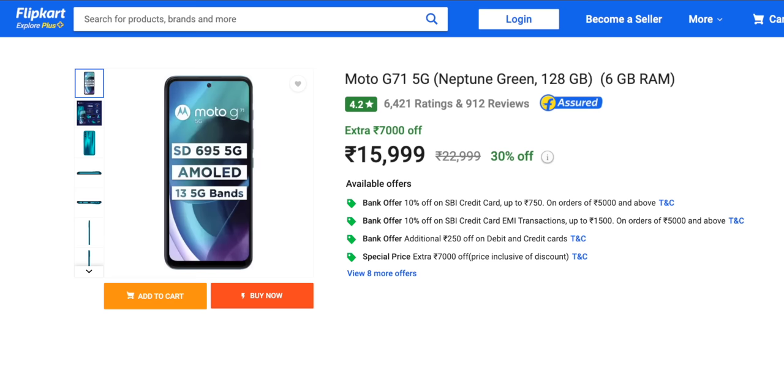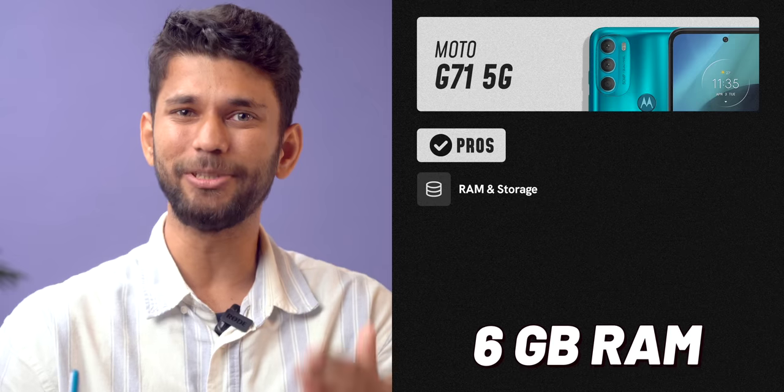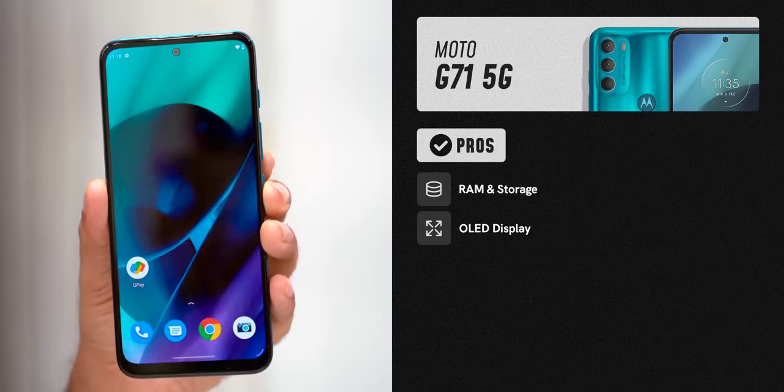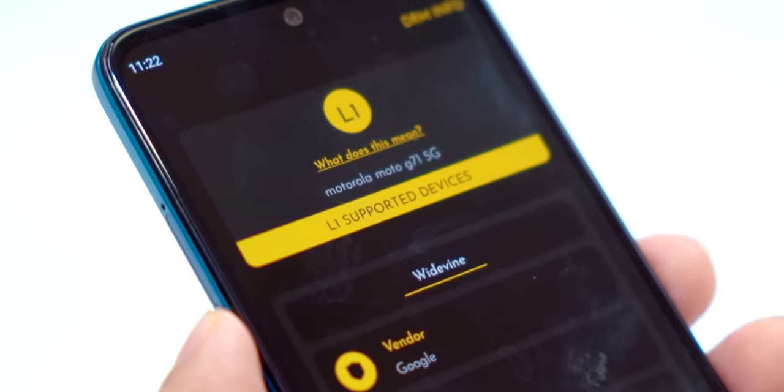First, we have the Moto G71. It launched for 18,999 but is currently available at a discounted price of 15,999, and you can get it for around 15,000 with card and bank offers. The number one thing is RAM and storage — the Moto G71 is one of the rare phones to have 6GB RAM and 128GB storage at this price. Number two, you get a 6.4-inch Full HD OLED display. Most 5G phones in this price range have an LCD display — OLED is better than LCD, and the display is bright enough outdoors.